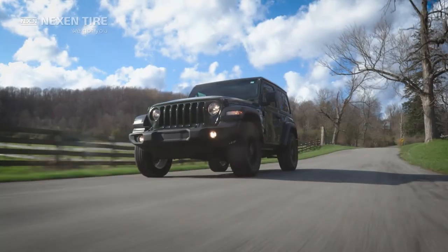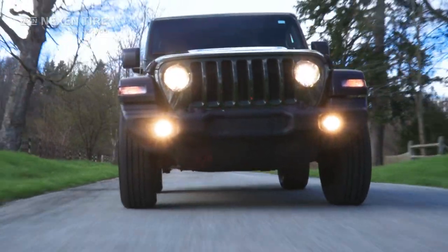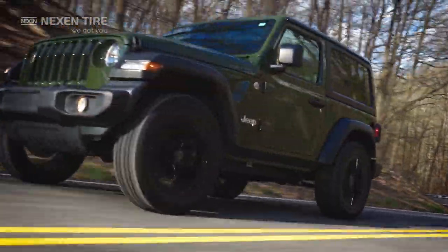Go farther. The Rodian HTX2 stands alone in the highway terrain performance and high mileage category. Nexen's advanced tread compound technology and design takes you beyond expectations and miles driven.